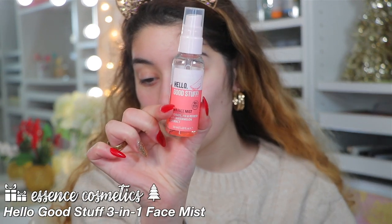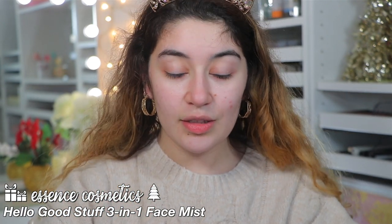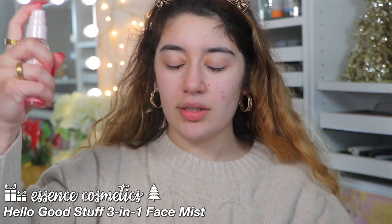I'm first going to prep my skin with the Essence Hello Good Stuff 3-in-1 Face Mist. I absolutely love this face mist — it's basically just going to bring a little bit of moisture into my skin, which I really need right now. Let's just spray that all over to get my skin nice and hydrated. You really want to prep your skin, especially if you're doing a really full-on glam.